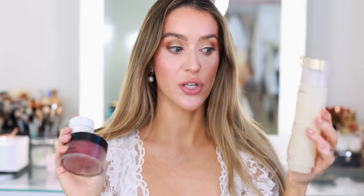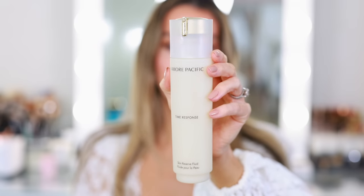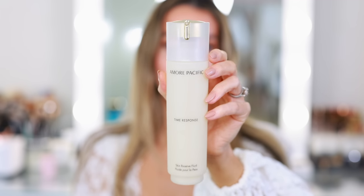I have three moisturizer empties. This one I just finished recently — it's from Amorepacific, the Time Response Skin Reserve Fluid. I don't think this is technically a moisturizer; it's a step in between essence and moisturizer, but it feels like a very thin, lightweight moisturizer — almost like a melted moisturizer. It's so nice. I love this so much and I would 100% replace it. It lasts such a long time — months and months. Even though it's expensive, because you have it so long and can use it morning and night, I think this is well worth it.